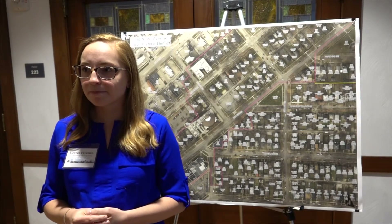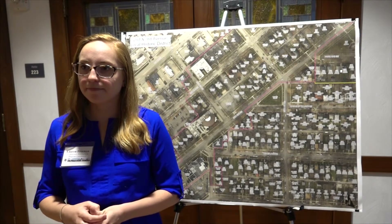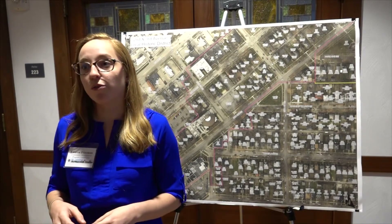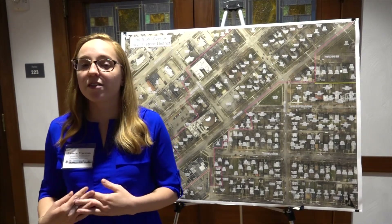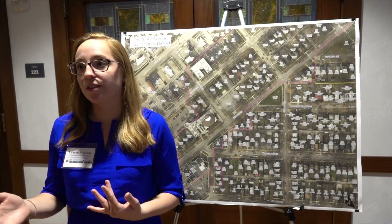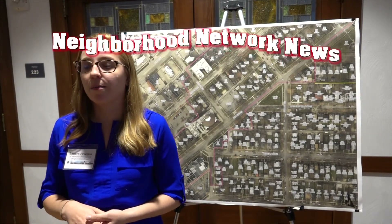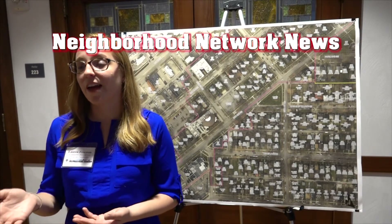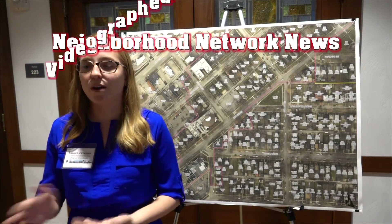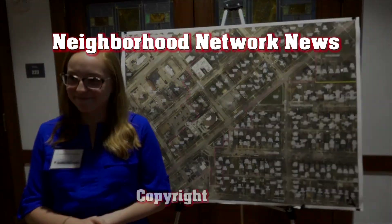Is this the only program the city has that supports property owners in the historic districts? It's the only one specifically for a local historic district that I'm aware of. One program that recently started this fall is the Neighborhood Finance Corporation, who's also at this open house — they have a larger lending area that includes the local historic district, and we refer people to them as well as an additional source of financial support.